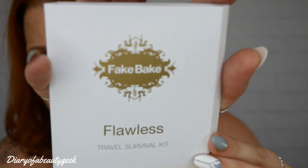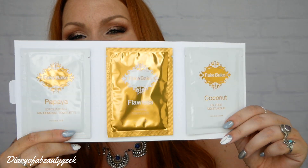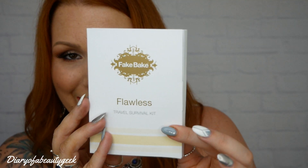Finally we've got a travel survivor kit by Fake Bake Flawless. It contains one Fake Bake Papaya exfoliation and tan remover towelette, one Fake Bake coconut oil-free moisturiser, and one Fake Bake Flawless tanning towelette. An exfoliator, a moisturiser and a tanner — I like a travel survival kit!